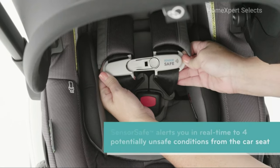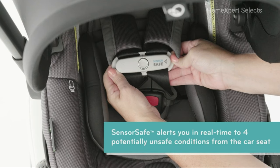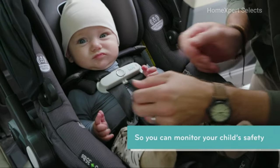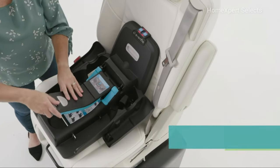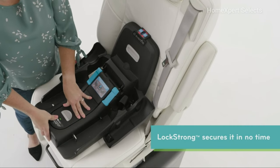The product features integrated sensor-safe technology that alerts you in real time to potentially unsafe conditions, such as unexpected chest clip unbuckling, improper car temperature, child being unattended, or sitting too long. This technology ensures you can closely monitor your child's safety during travel.